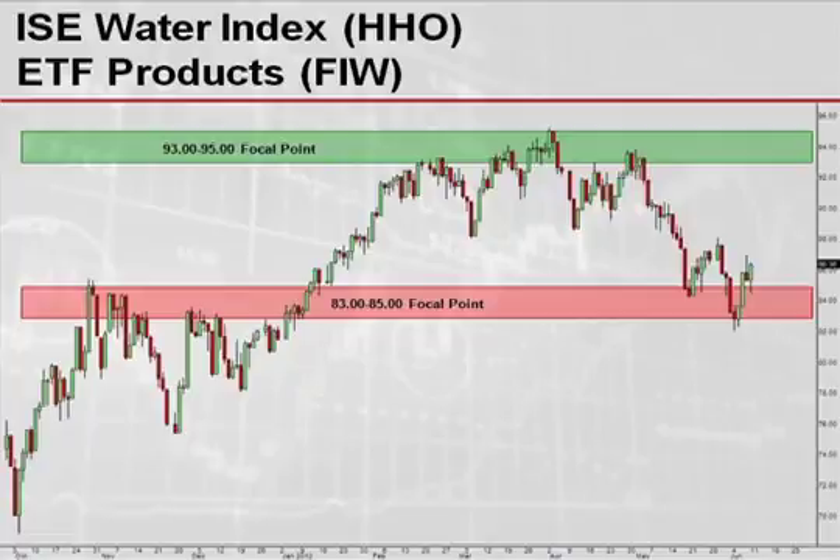Finally, I want to take a look at the IAC Water Index, which is symbol HHO. This particular index has shown a very strong similarity to that of the S&P 500. After putting in a head-and-shoulders top and then a subsequent retracement down to retesting the 83-85 zone on the downside, we are likely to see this index continue to bounce upwards, maybe testing $88 to $90. And if the S&P was to muster up a rally all the way back to its previous highs, it would not be out of line for the Water Index to follow suit and potentially even get as high as the 93-95 zone during one of those rallies.